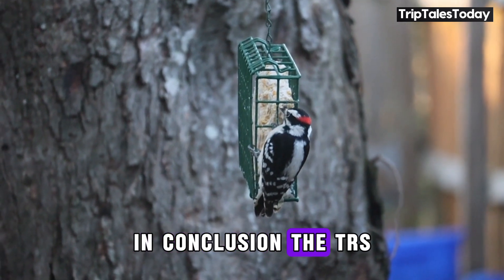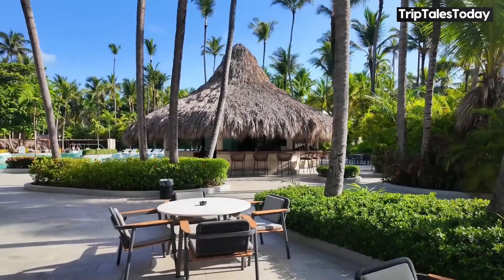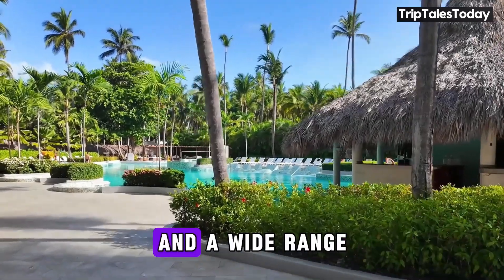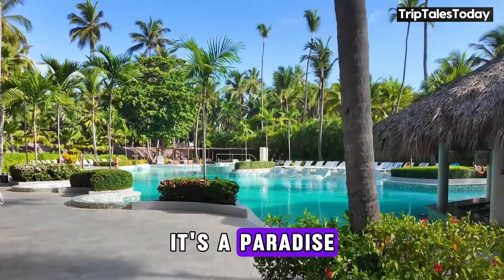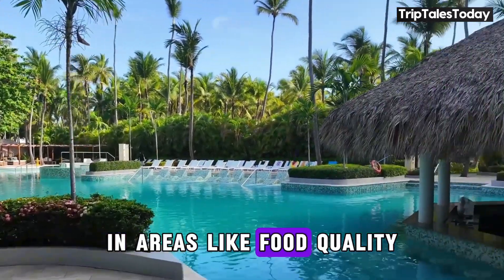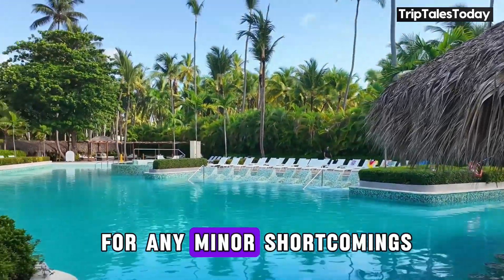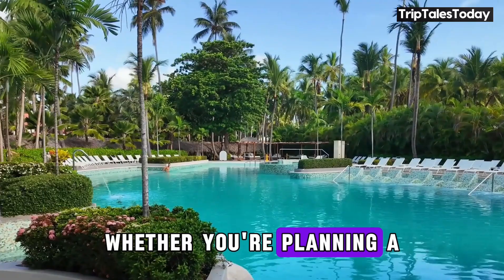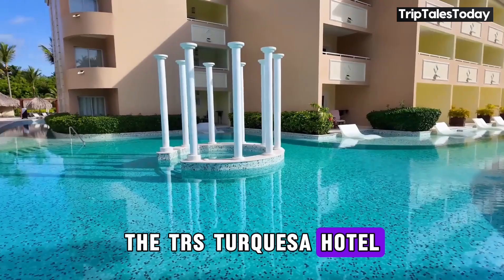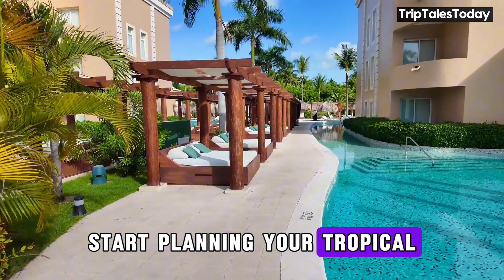In conclusion, the TRS Tequesa Hotel offers a luxurious, adults-only escape in the heart of Punta Cana. With stunning accommodations, diverse dining options, beautiful beach and pool facilities, and a wide range of activities and entertainment, it's a paradise for those seeking relaxation and indulgence. While there may be room for improvement in areas like food quality and entertainment variety, the exceptional service and beautiful location more than make up for any minor shortcomings. Whether you're planning a romantic getaway, a solo adventure, or a fun trip with friends, the TRS Tequesa Hotel promises an unforgettable Caribbean experience. So why wait? Start planning your tropical escape today.